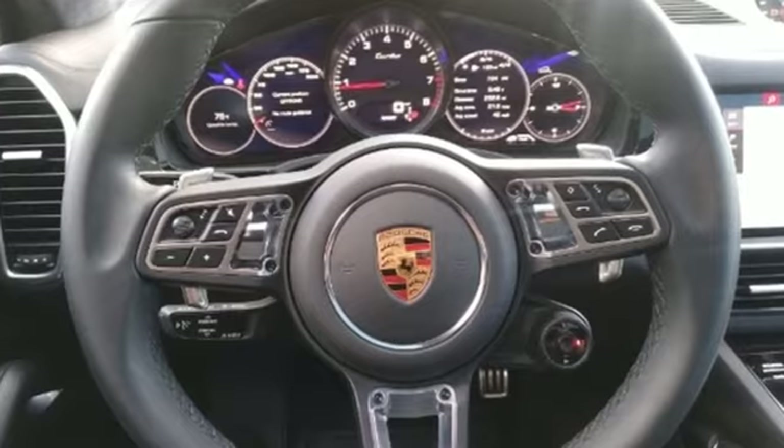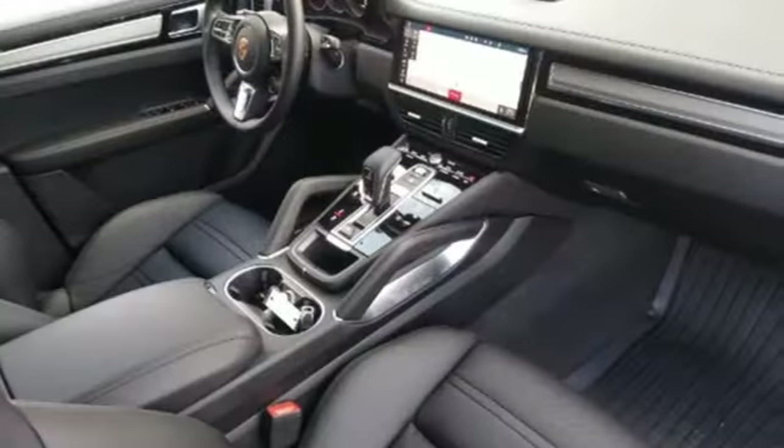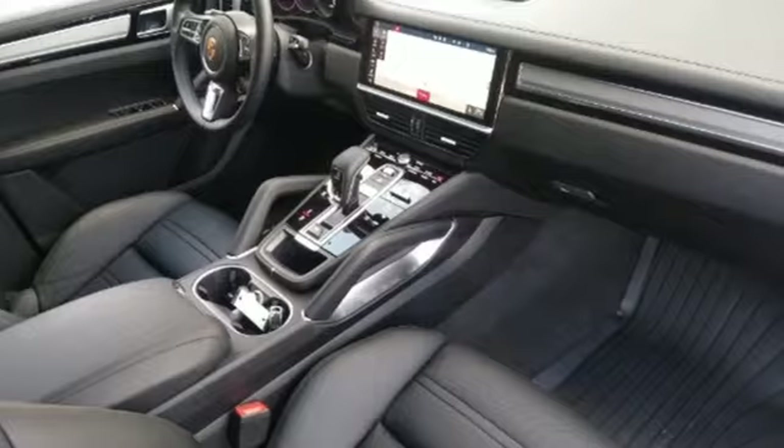Porsche Highly Intelligent Performance. If you've been waiting for the perfect time for a test drive, the time is now. Experience it today.